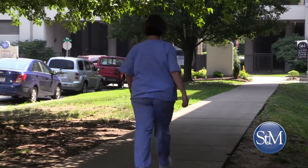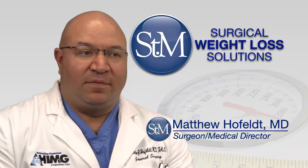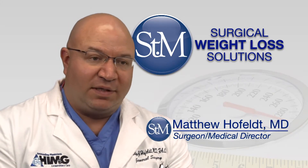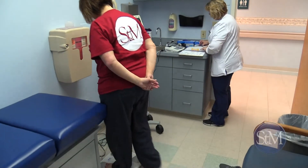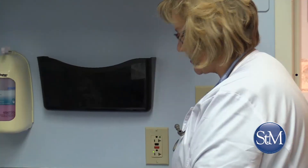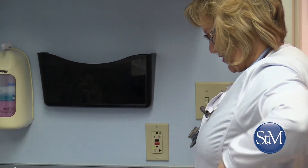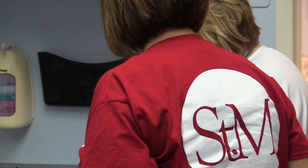Following the sleeve gastrectomy, we usually see about 60% excess body weight loss in about a year's time. What that means is they lose 60% of the excess body weight that they have, which is considerable in a lot of patients — and that's what the studies are showing.